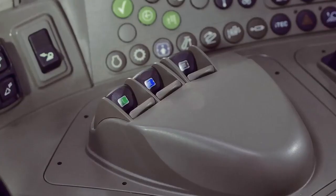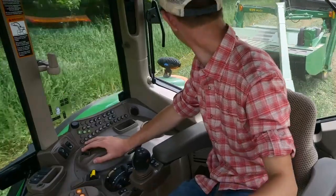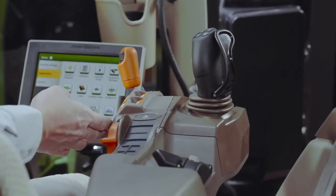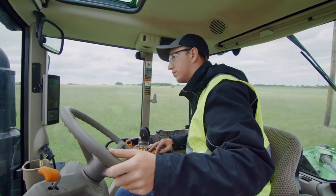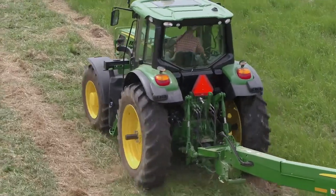We're also offering more options in this mid-spec model, starting with electronic SCVs that can save time and effort during repetitive tasks. Check out this new compact command arm console — it swivels with the seat so your controls are always at your fingertips, even when you are looking at the implement behind you.